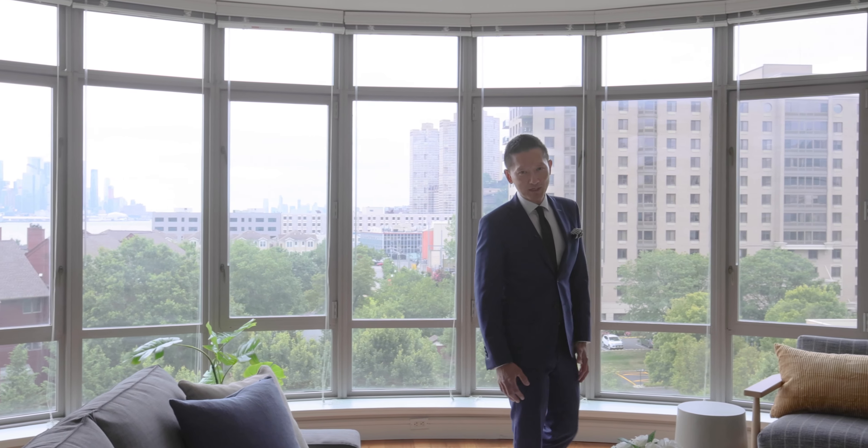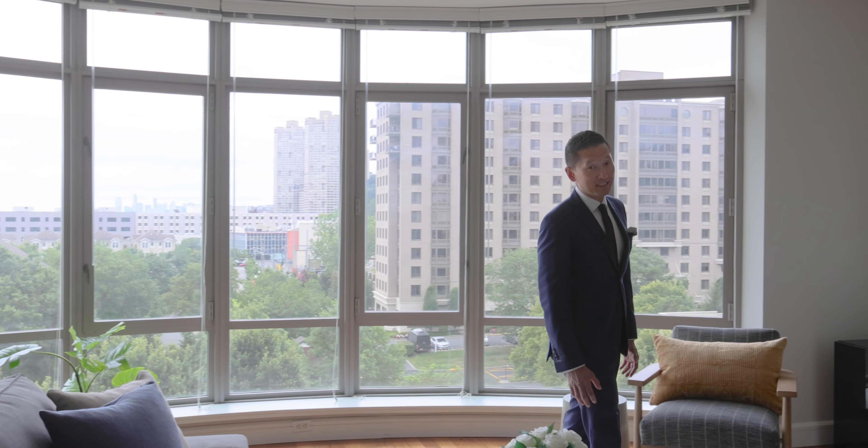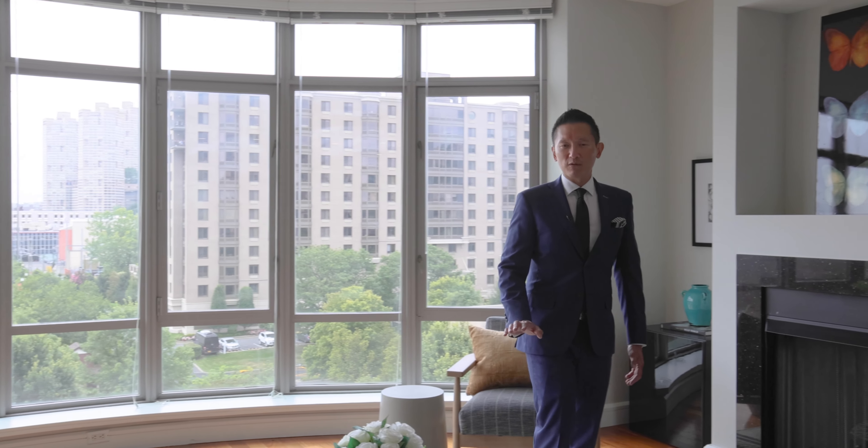Welcome to the Watermark. This is residence 612. This is the ideal two-bedroom with over 1,500 square feet and two parking spaces.